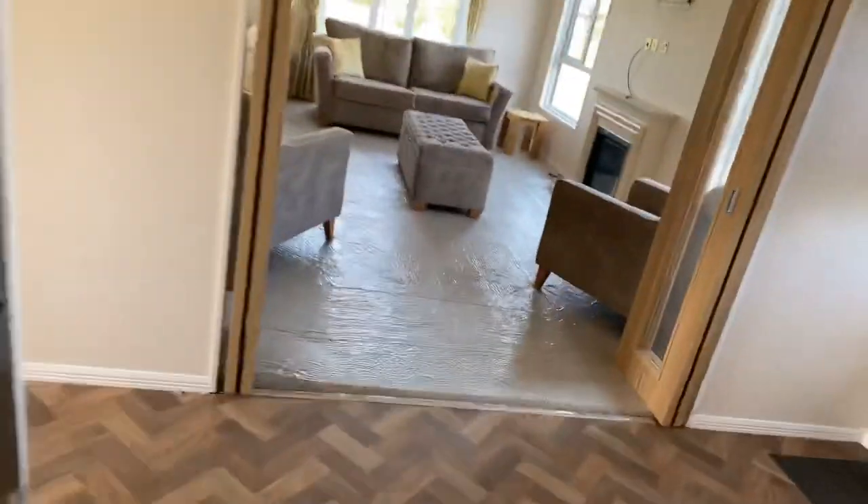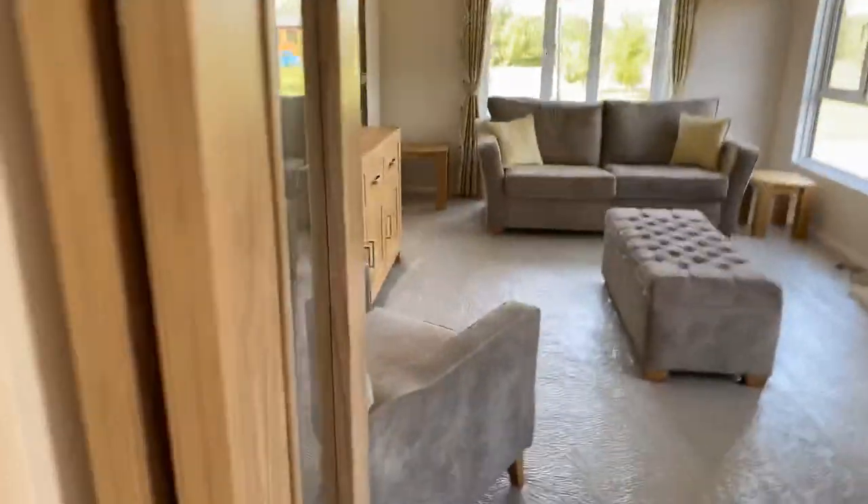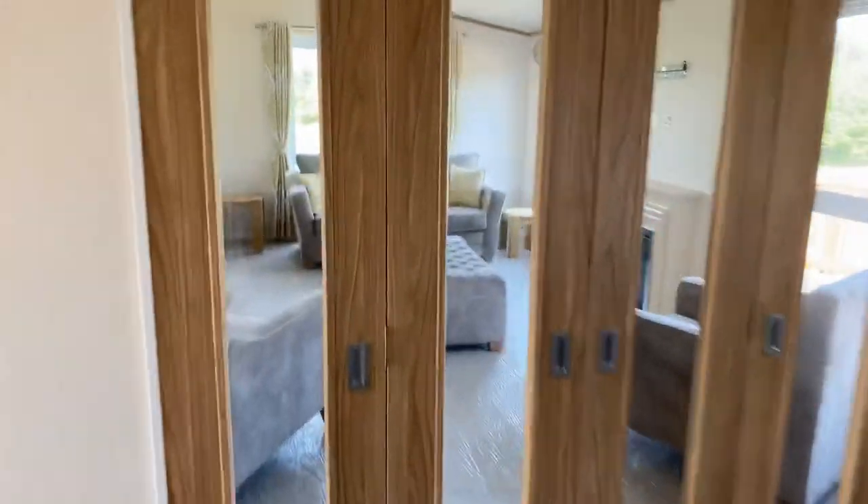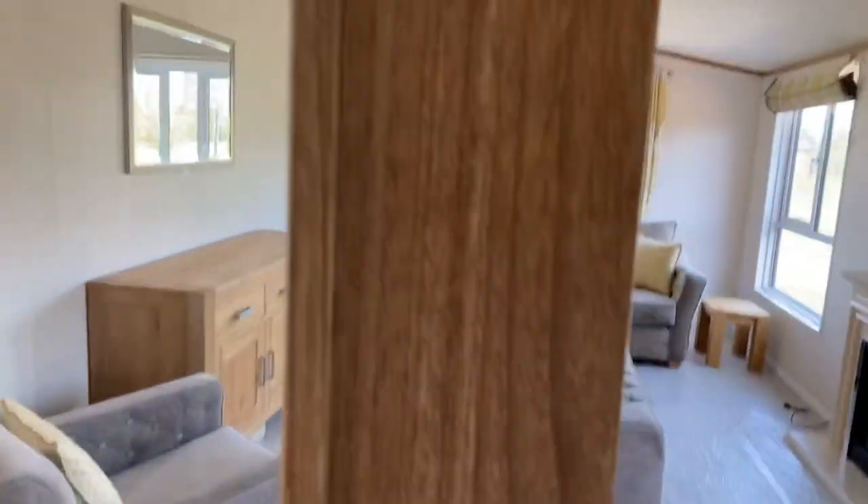Check out these nice interior bifold doors — they just shut you off from the kitchen when you're in the living area. It gives you that separate room feel, or open plan should you wish.